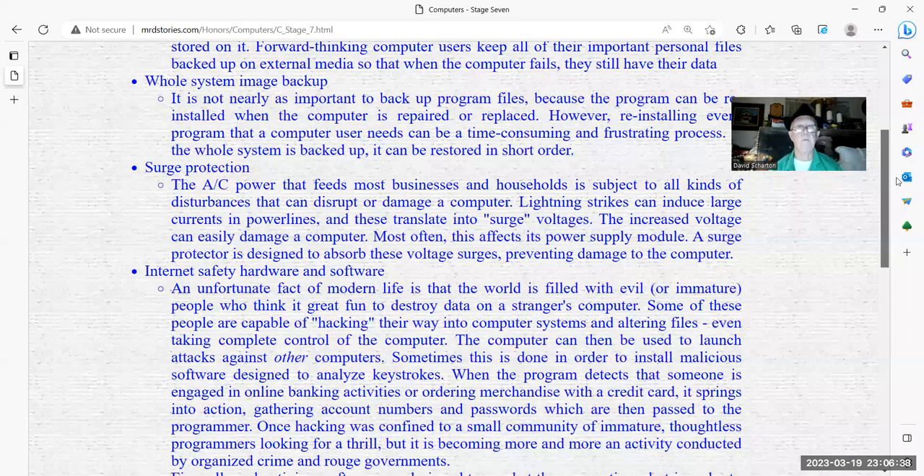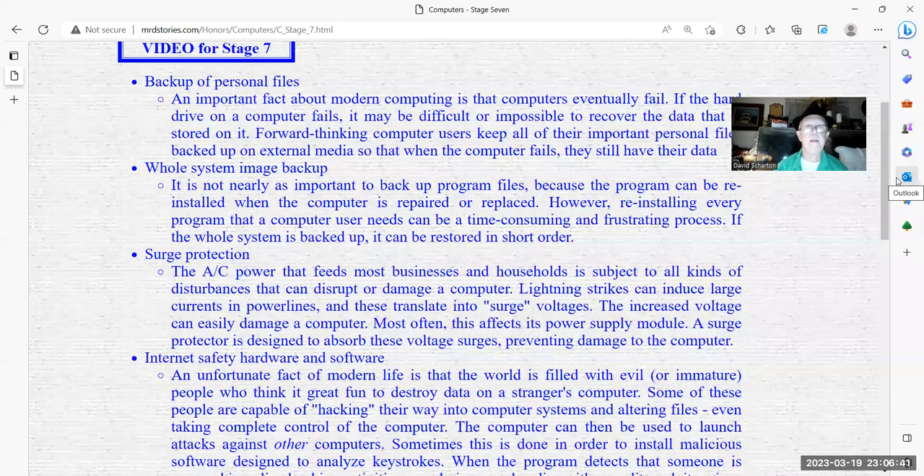Surge protection: the AC power that feeds most businesses and households is subject to all kinds of disturbances that can disrupt or damage a computer. Lightning strikes use large currents in the power line, and these translate as a surge — the increasing voltage can easily damage a computer, most often the power supply module. Surge protectors are designed to stop these surges.